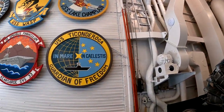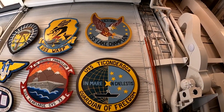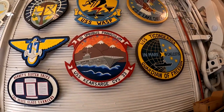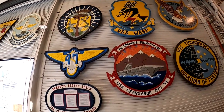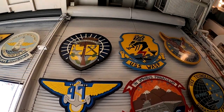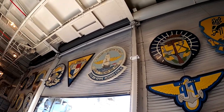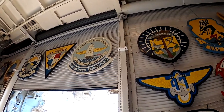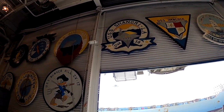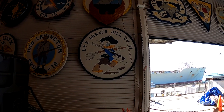Look at these signs. This one says 'Hornet Sister Carriers.' And here is the USS Bunker Hill.